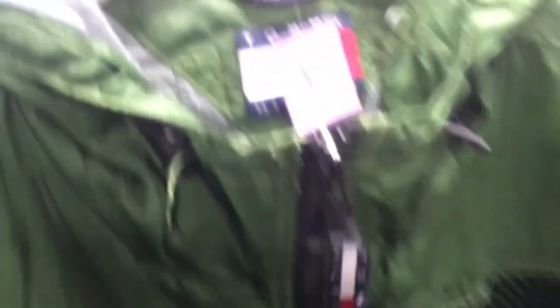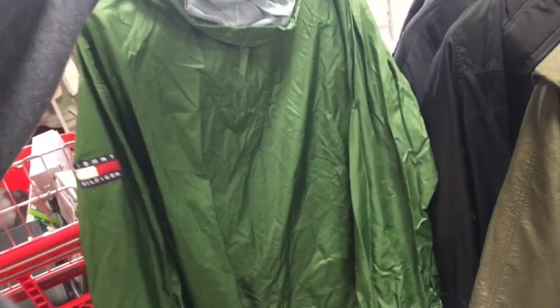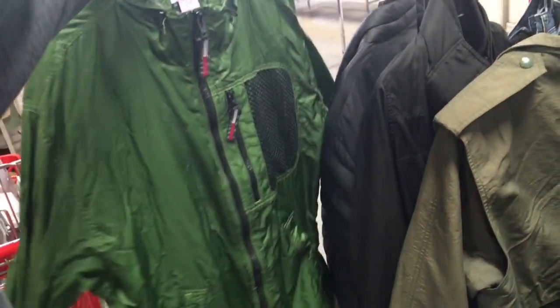This caught my eye too. I don't usually sell clothing, but I saw a Tommy Hilfiger rain jacket. I saw comps online of the same exact one, so I don't think it's fake. It's being auctioned off around $30, by now around $60. I think I can sell it for $60 with free shipping pretty easily.